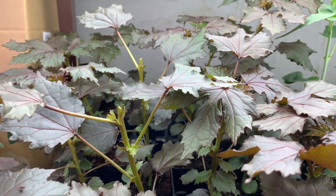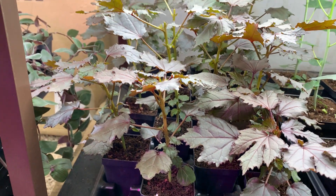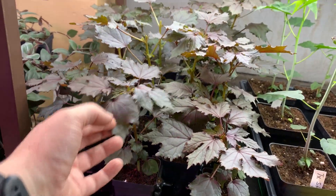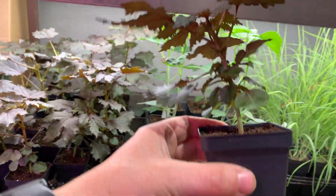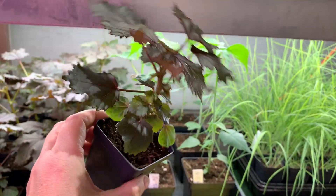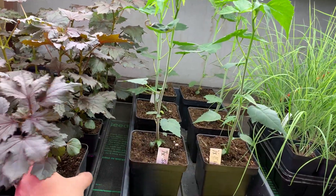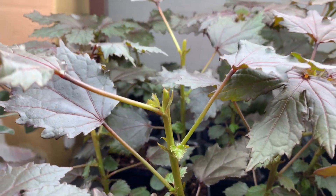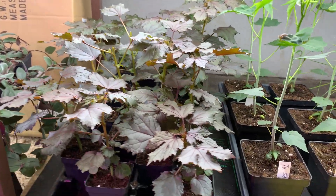This is mahogany splendor hibiscus and I've grown this from seed two years ago. One plant gets the size of a huge shrub — it looks kind of like a Japanese maple to me. This little plant gets about five feet tall and four feet wide. I did pinch this one and I know it's fine because I had to pinch it two years ago just to maintain its height — it's very aggressive.